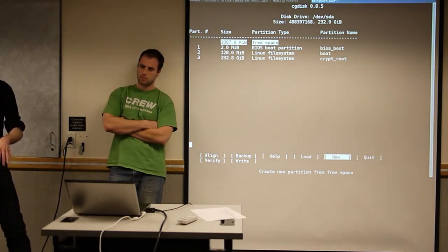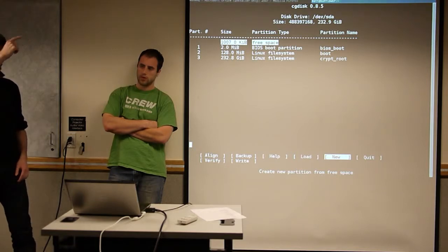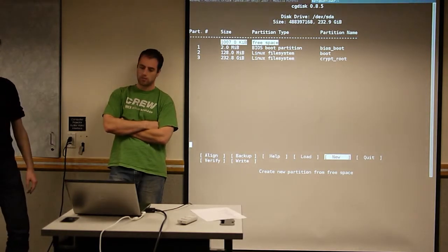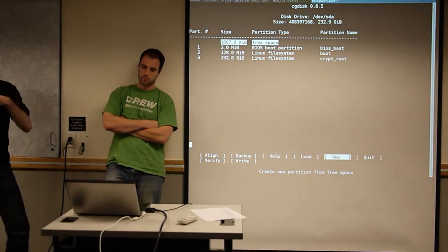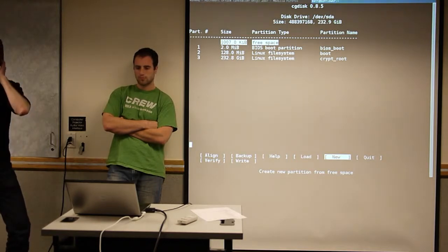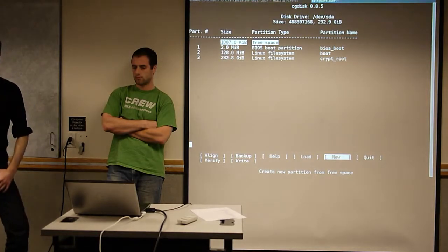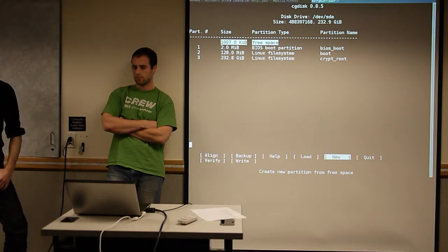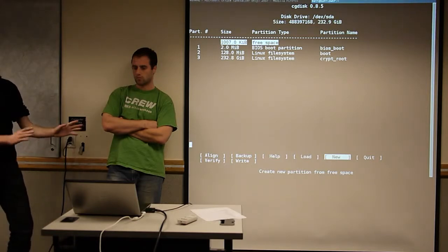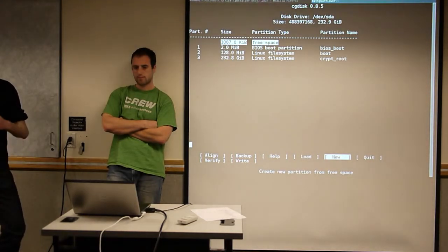Ubuntu uses Grub by default, which has a Windows entry that chain-loads the Windows bootloader. As soon as you boot the computer you'll get a menu that says what operating system do you want to boot. The rise of virtual machines has made dual booting less necessary — it's easy to just have a Linux install and only use Windows in a virtual machine for the rare times you need it, but dual booting is still done.